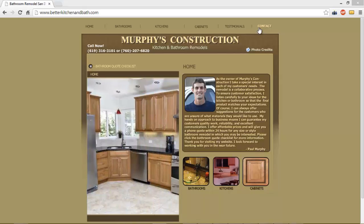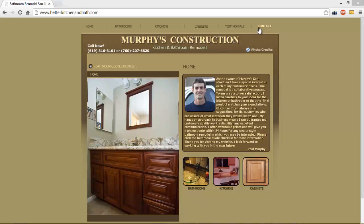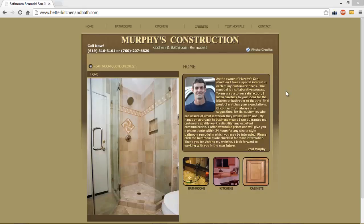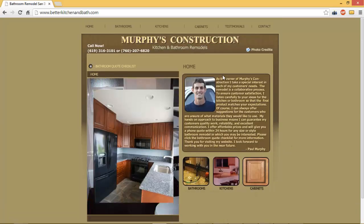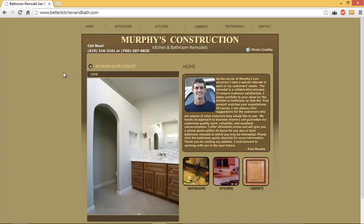This hurts you in three ways. Number one is it's not capitalizing on all visitors to your website. People that see your ad and then come to visit your website — to check you out, to make sure you're a legitimate company, and to see the past work you've done — fall into three categories. Let me use the example of a bathroom remodel.